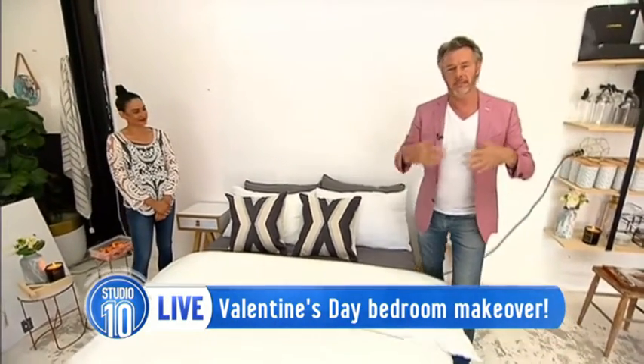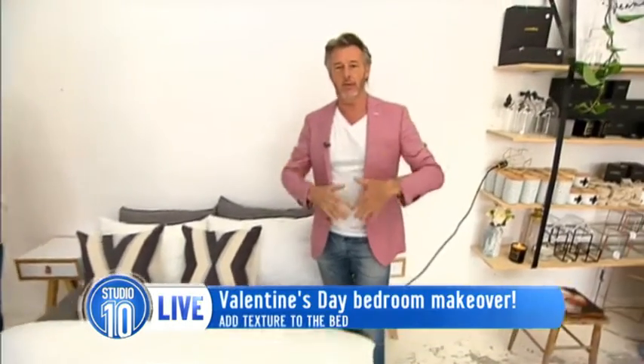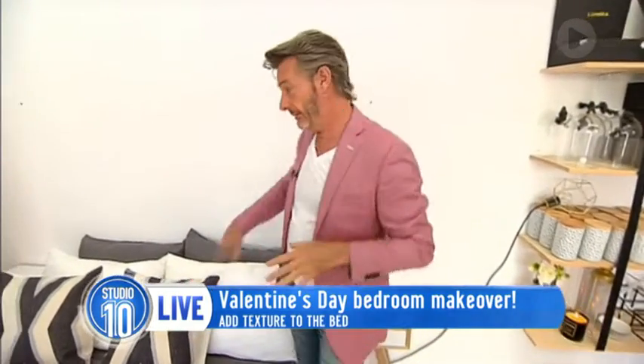The bedroom is a place that many of us leave to last to decorate, but it's the place where you really want to express your personality. Some of us do that with the bed head, but others aren't lucky enough to have that. Now, whether it's padded or leather, or if you like a bit of wood in the bedroom, the bed head is where to do it.